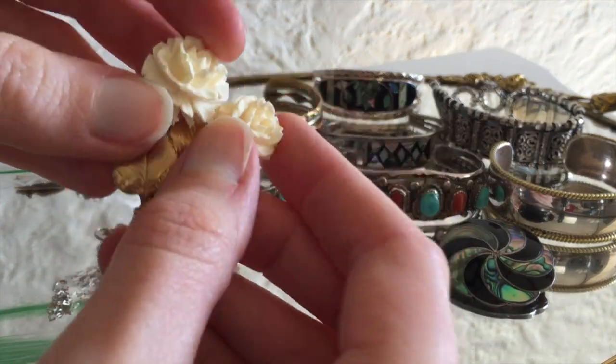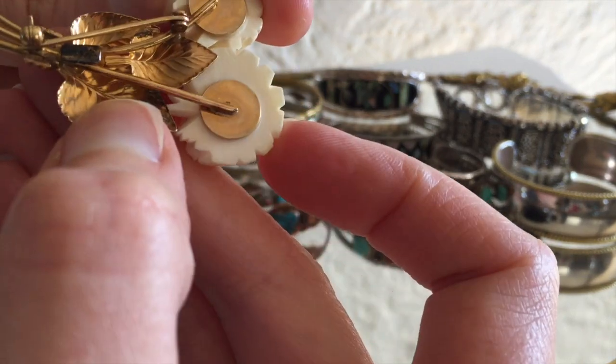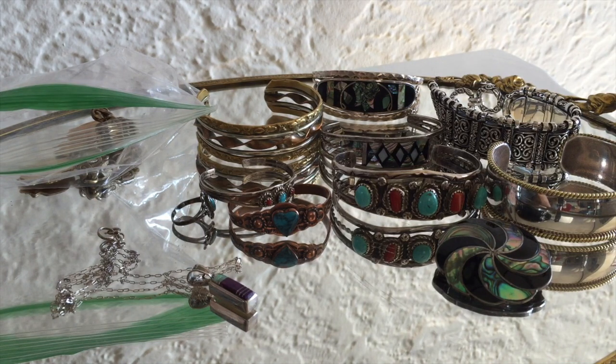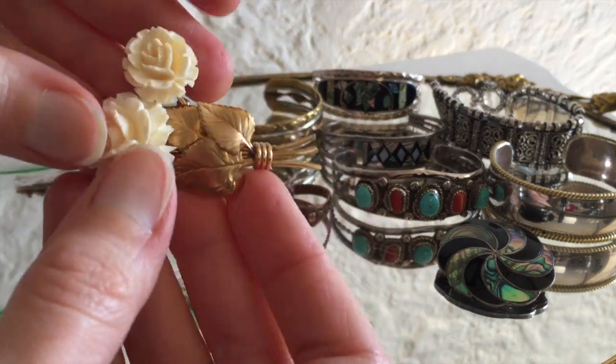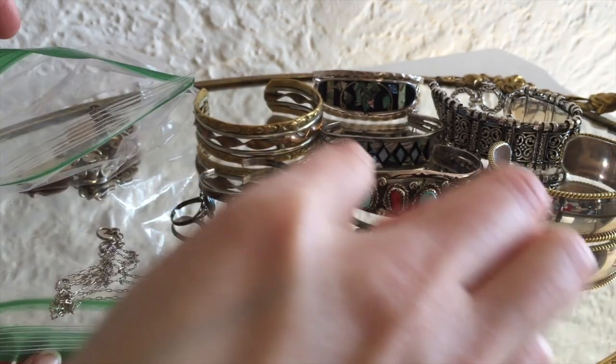Ooh, some bone roses. These are typically carved out of bone. There is a label here — the label's very tarnished, so I'll have to get my loupe out for that to see who made it, but I come across these often as well.